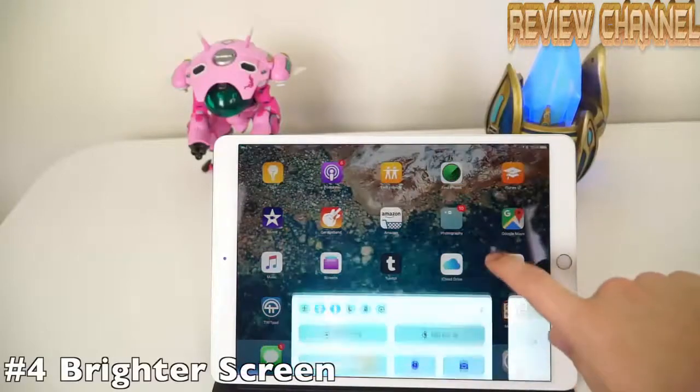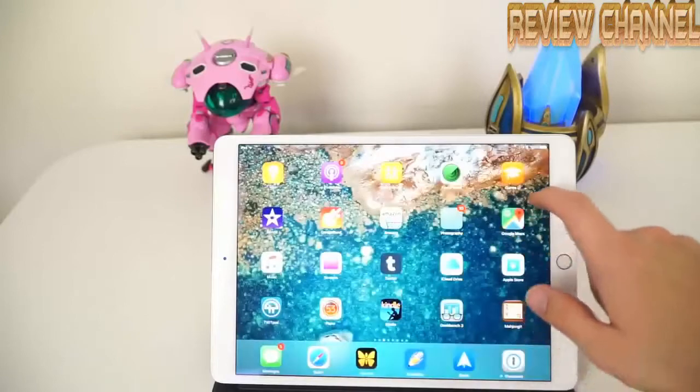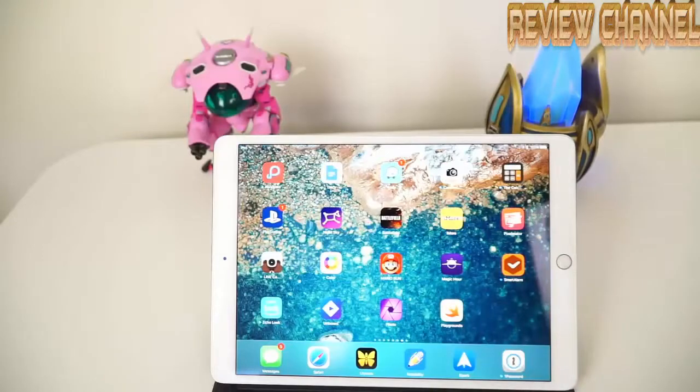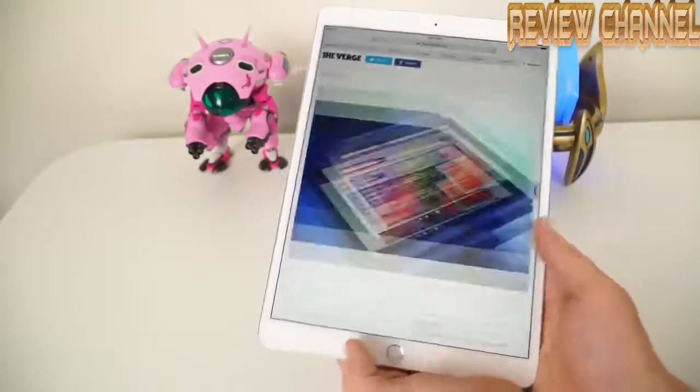The new iPad Pro also supports a brighter screen that features up to 600 nits of brightness. That's 50% brighter than the previous 9.7-inch iPad Pro. That makes the screen even easier to read in direct light so you can use your iPad wherever you want — it really makes the iPad super readable in any condition.